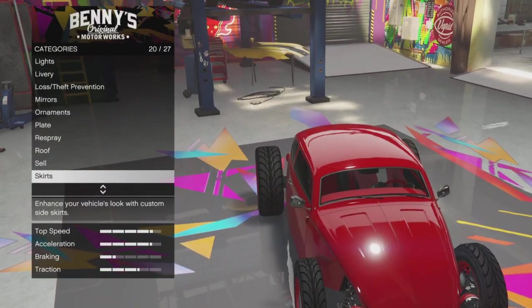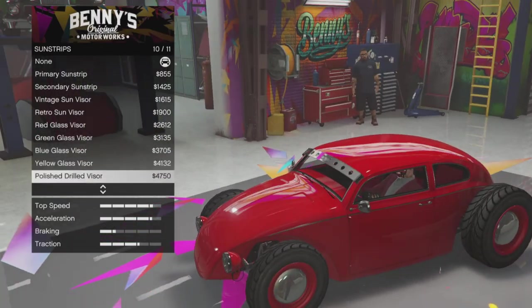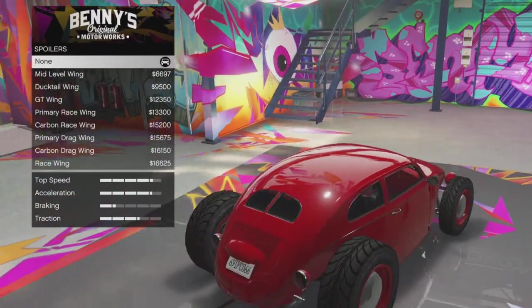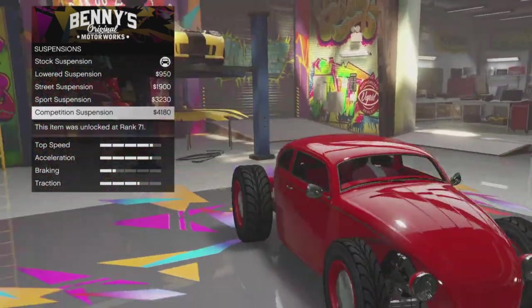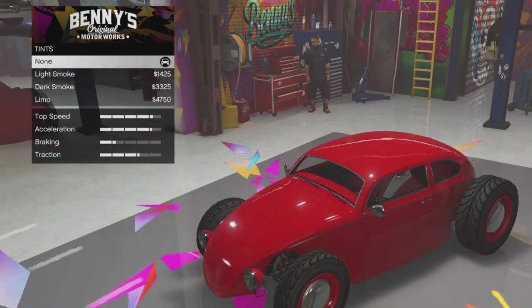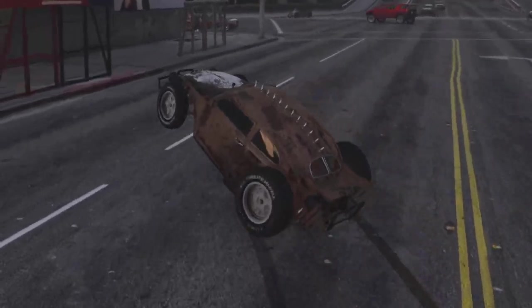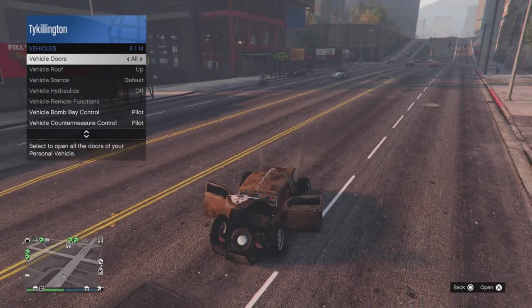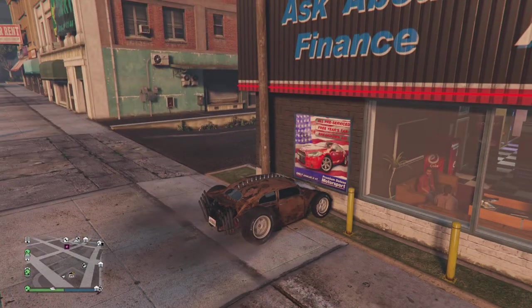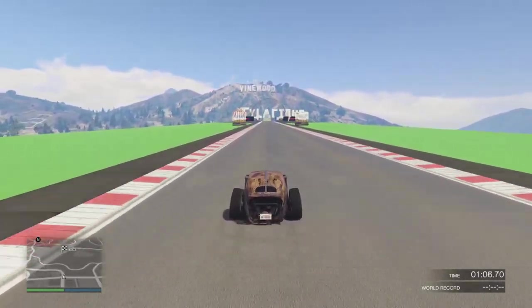You've got plenty of skirt options and sunstrip options with some cool unique things we haven't seen before. You've got several different spoilers that will affect handling, so keep that in mind. The suspension does camber out the tires, and of course you can customize your wheels, ground lights, window tint. The conversion turns the Weevil from a compact into a muscle car, so you can do wheelies with it - it's rear wheel drive.